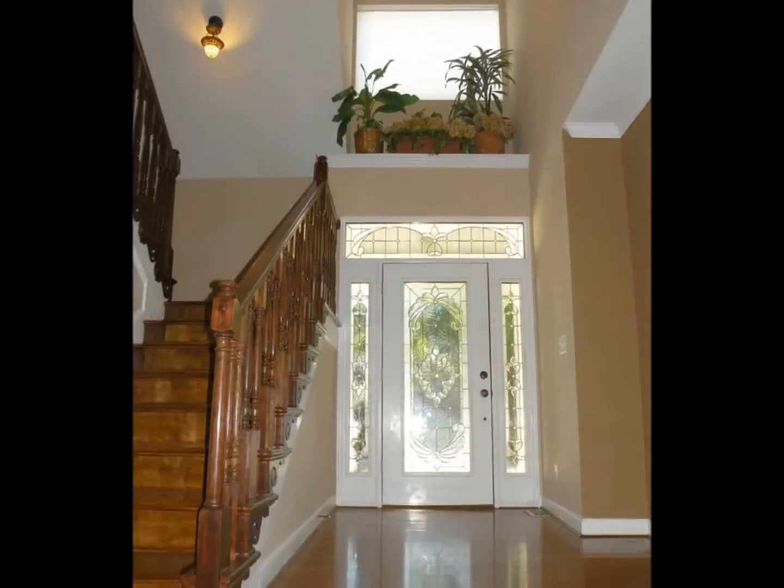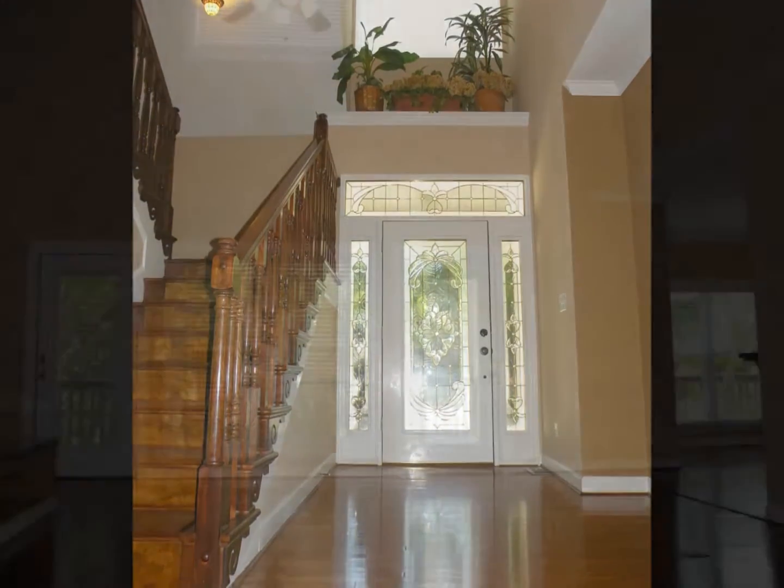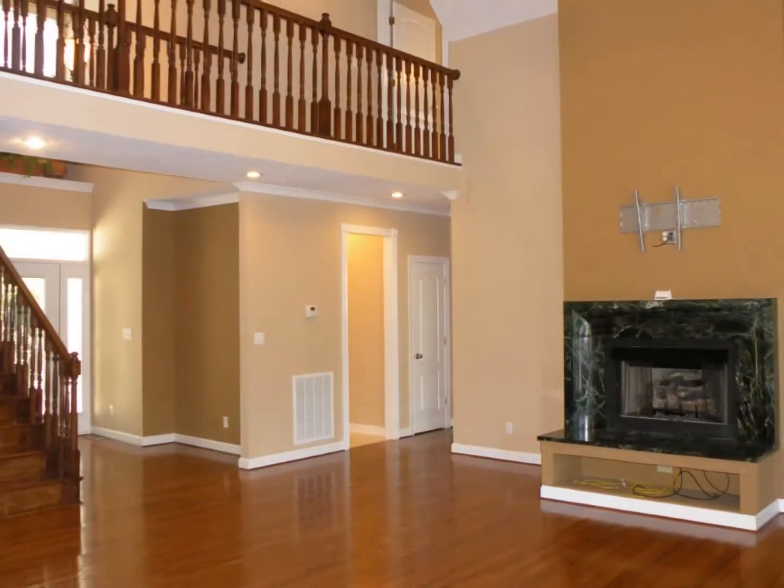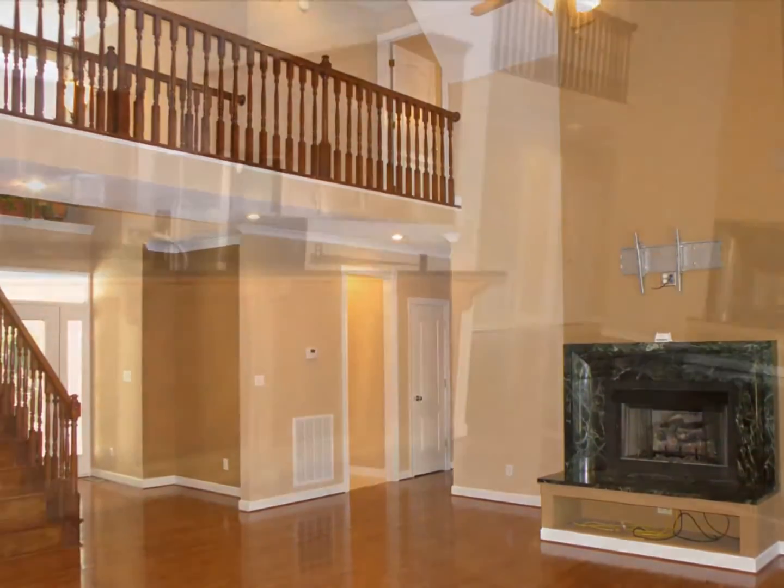A grand two-story foyer showcases the great room with a marble front fireplace, vaulted ceiling, and second-story catwalk.